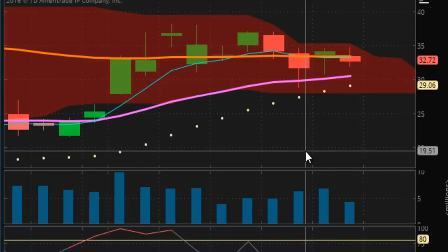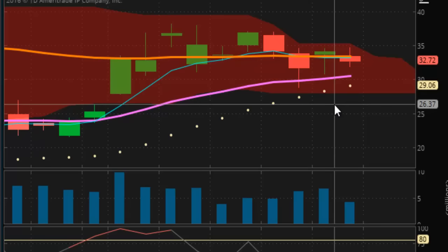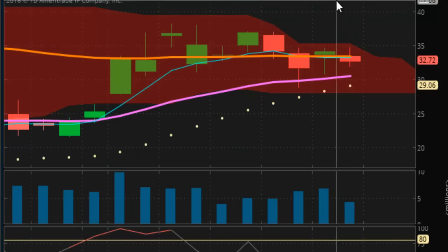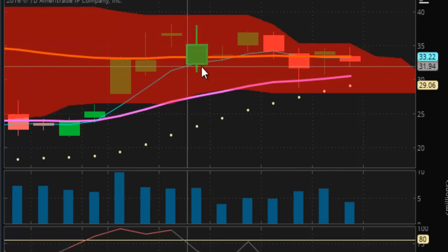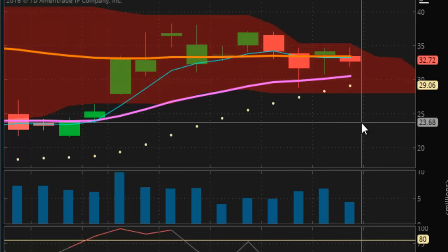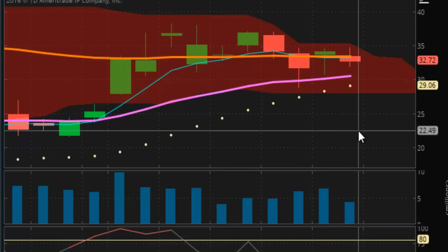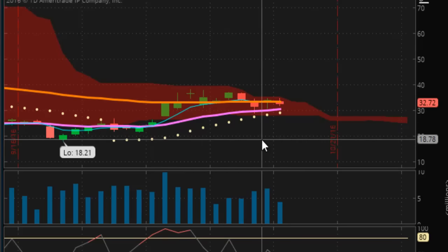Looking at JDST now, which is the inverse of JNUG. As the miners continue to pull back, then this will break out of the Kumo cloud. Right now you're inside of the Kumo cloud and trading in a range. Will it break out? Will it break down? It's tough to say. You have to look at your weekly Pulse Wave to get an idea and gauge where the direction may be headed. Everything else is flat — you're getting no readings whatsoever. The market's not telling you anything. You just have to follow the price action and wait and see which way it breaks.